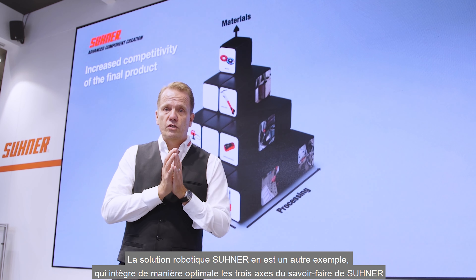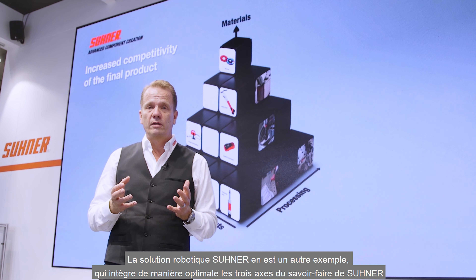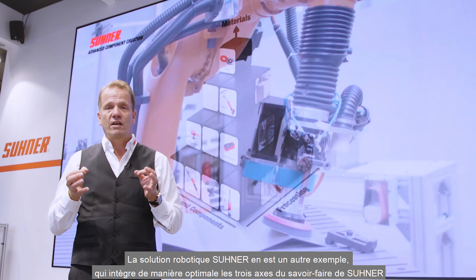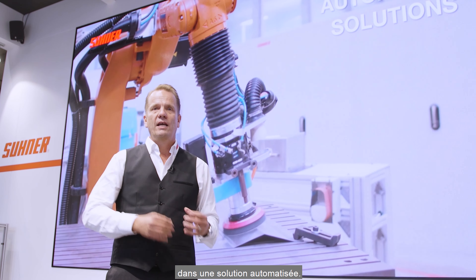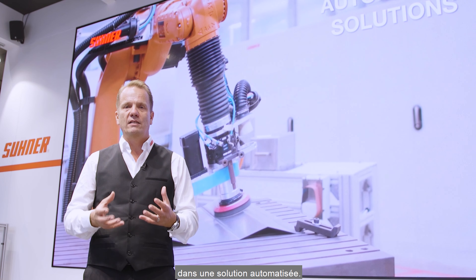The Sooner robot solution is another example that optimally integrates Sooner's three know-how axes into one automated solution.